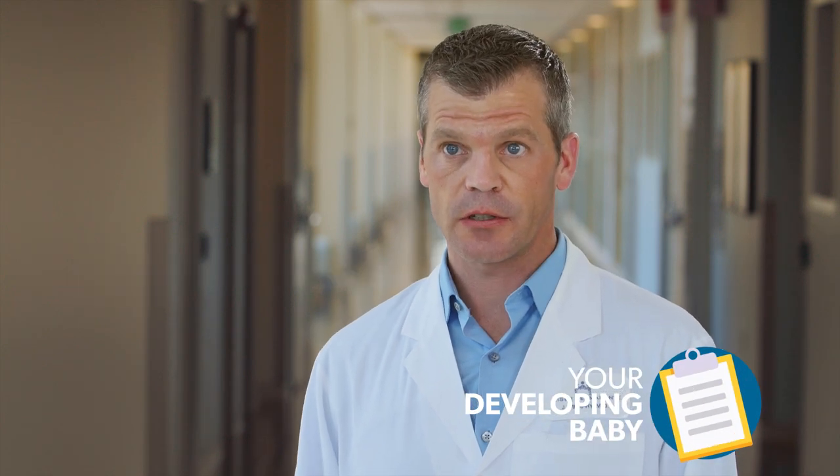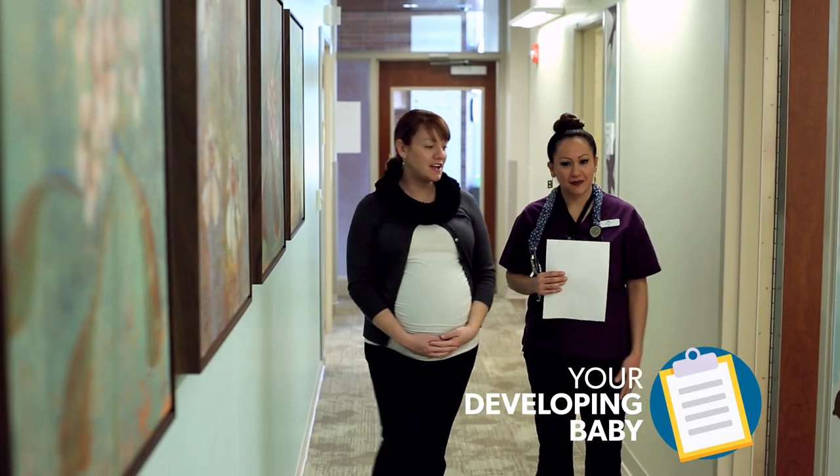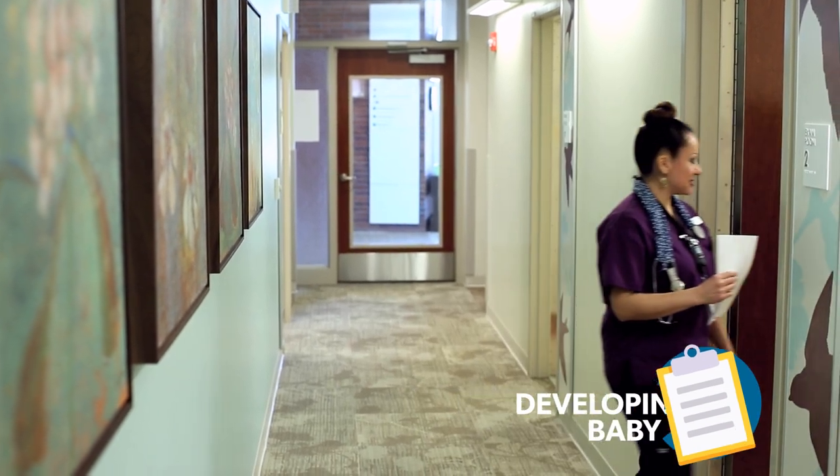At 37 to 40 weeks, the baby's position is usually set and the majority of babies are in the head-down position. When you come into your office visits, we will feel to see if the baby's head is down. If for any reason we're not sure based on feeling on your abdomen, we'll do a quick ultrasound to make sure that the baby's head is down.